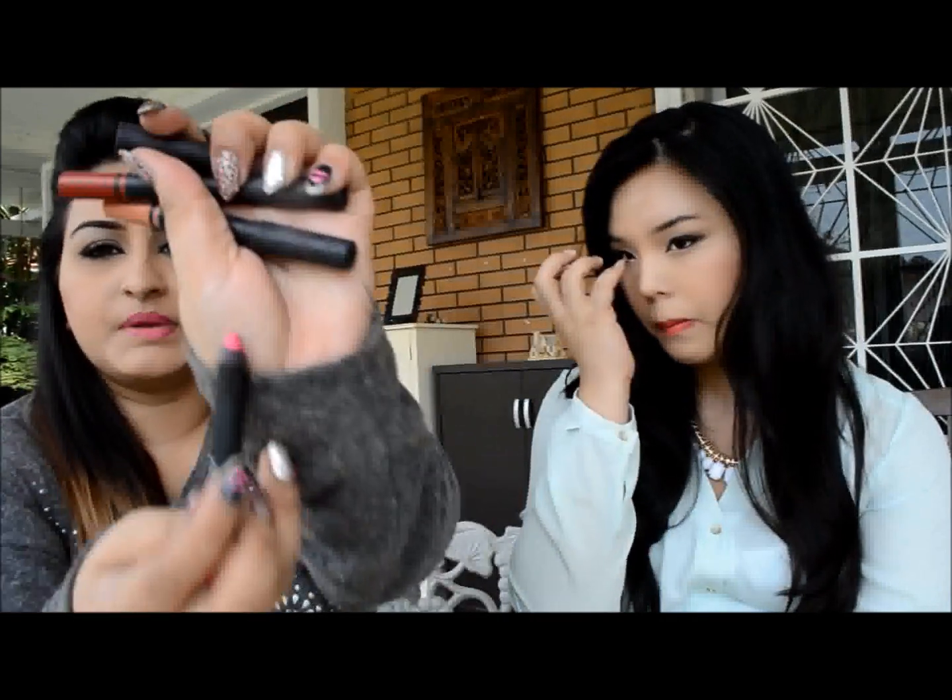My next favourite would be the NARS lip pencils — I actually have six of them right now but these are my top three. I showed them in one of my videos as well. I'm wearing one right now and I love it because it's super easy to apply — it's literally just a chubby pencil and you just draw on and fill it in. It's super creamy and the best part is it leaves a stain, so in that sense it's long lasting. It's very intense — just one stroke and you can see how vivid the colour is. It's so comfortable to wear and easy to pop into any bag. They come in lots of colours — neutral colours, hot pinks, reds. I have at least one in my bag every day.